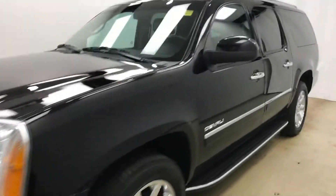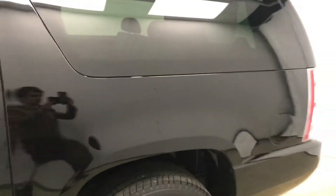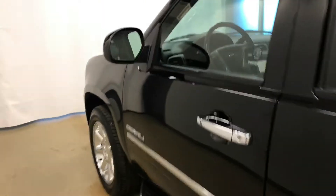Today we're reviewing stock number 128944, a 2013 GMC Yukon XL. Our exterior color is black.